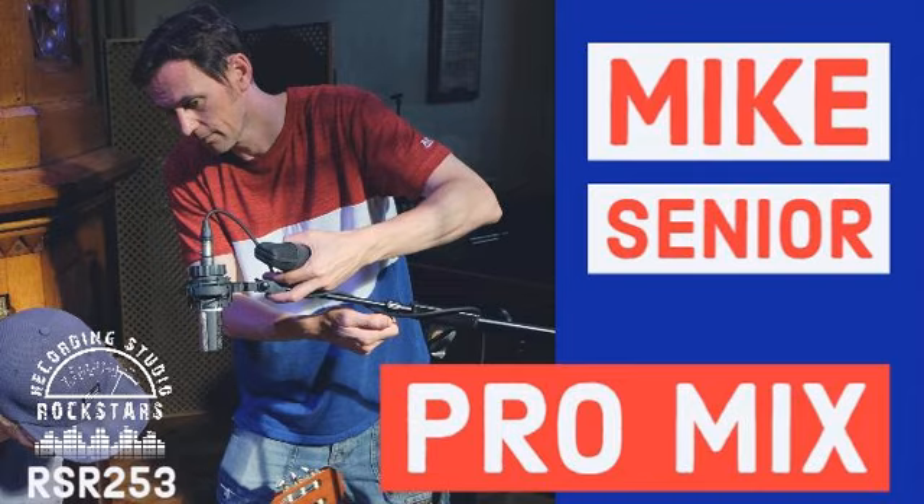I recently used a dynamic EQ in a situation where I had a two-mix with rap vocals and stacked melodies. I wanted the two-mix to be in your face, but during the vocal phrases I put a dynamic EQ on the two-mix in mid-side mode, found the frequencies where the body of the vocal was, so it would just push the mids and make a little room for the vocals every time they came in. That seemed to be really helpful.